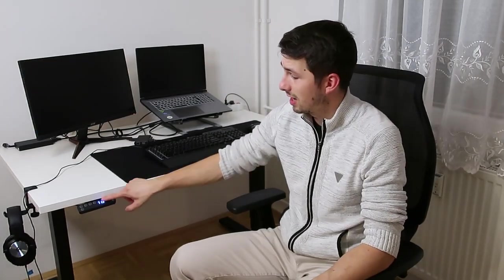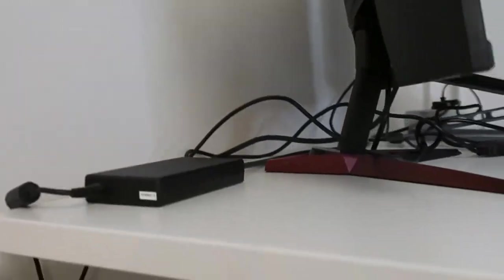Right now I'm playing Hogwarts Legacy. Cable management — this time it's much better. I consider my setup 100% complete. If you think I'm missing any gadgets, please write down in the comments and tell me.